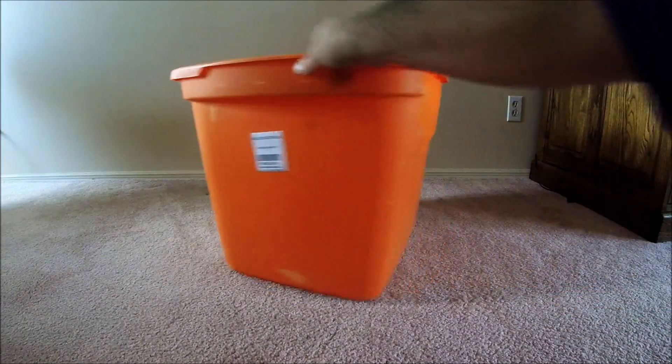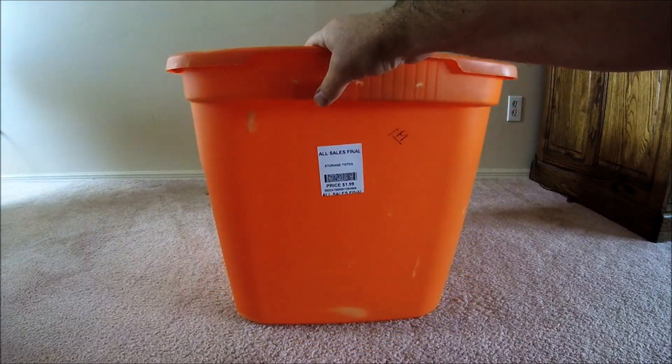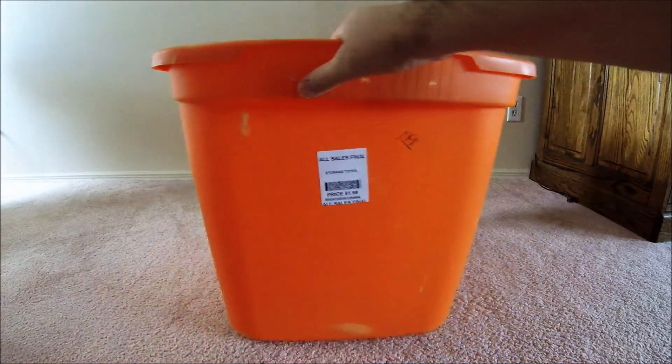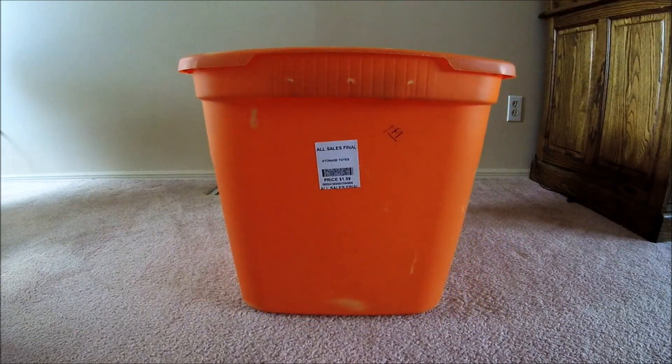Last but not least, a big tote — because I buy all this stuff, I probably need one. It was a buck and a half. These are expensive. It doesn't have any holes, it's not broken, it's got the lid and everything. So I thought that was a pretty good deal. And that's it from the thrift store — one trip and a couple other things from a past trip, but mostly one trip.